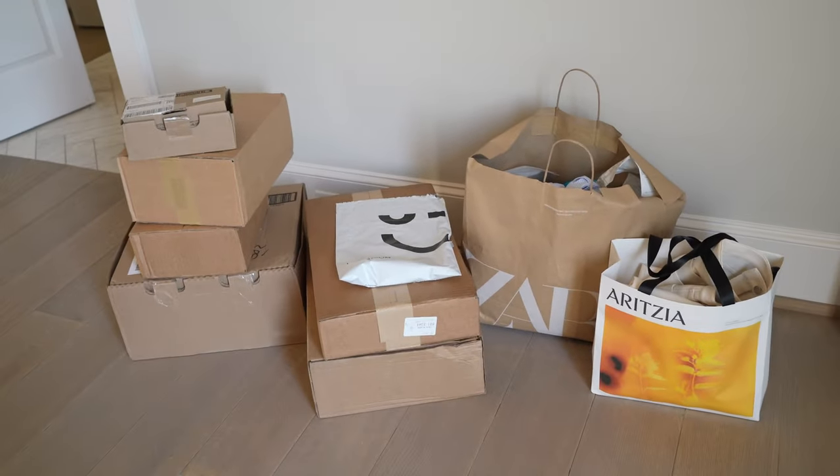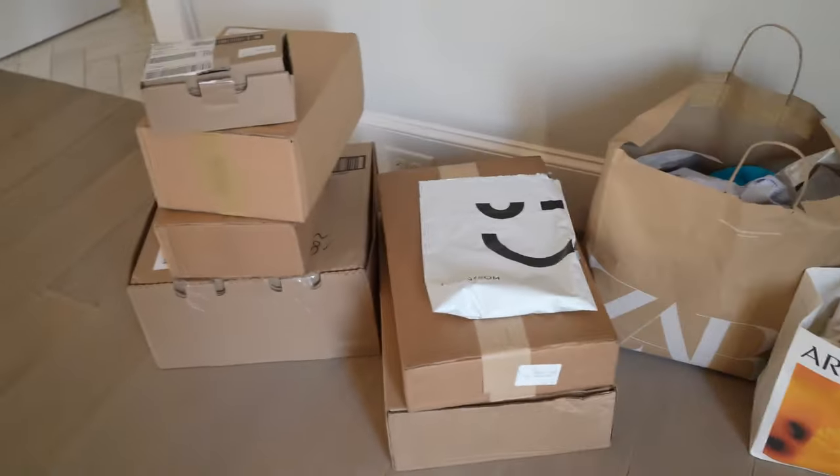There are a lot of boxes here — my husband has been questioning me wondering what all of this is. My favorite thing to say is 'I'm going to return some of it,' and then I never do. Anyway, I just realized how much stuff I bought, so we're probably not going to go through them all.